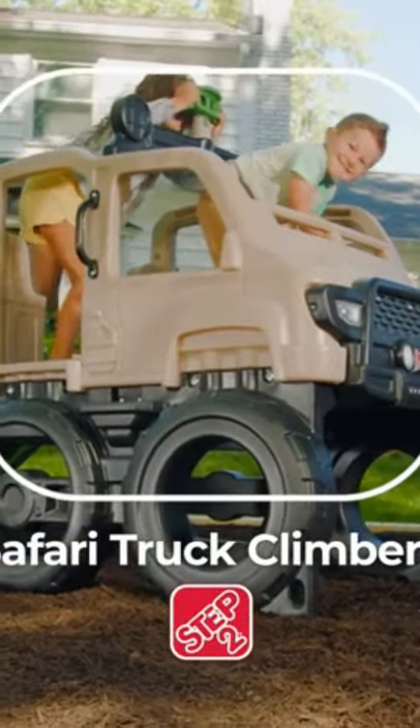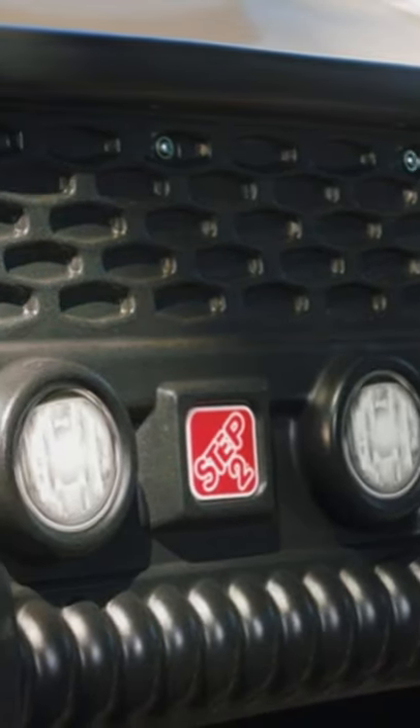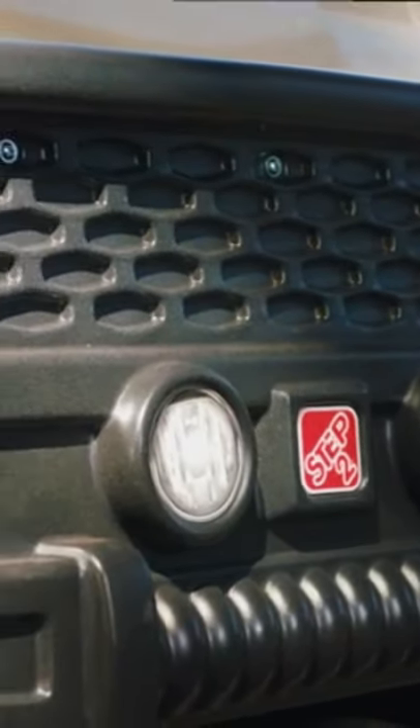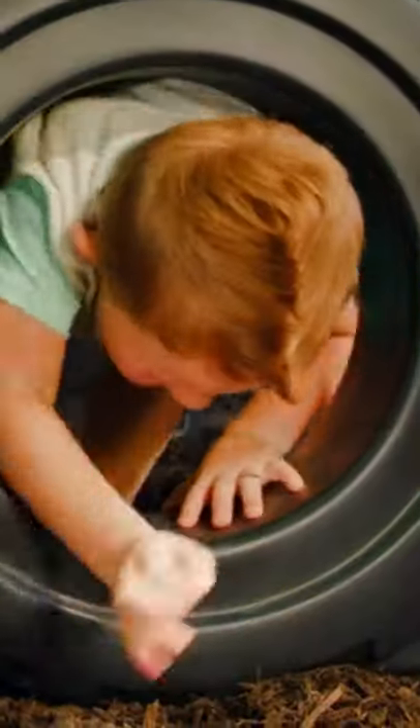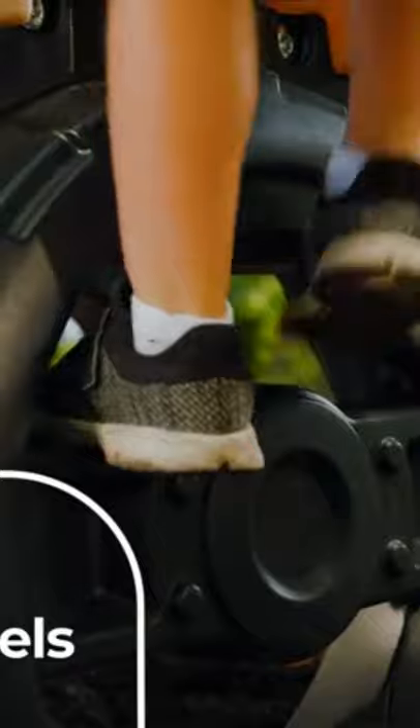Step into epic exploration with a Safari Truck Climber. This stationary two-story playset with off-road styling takes imagination to the wild side, allowing tiny trailblazers to crawl through and climb up oversized tunnel wheels.